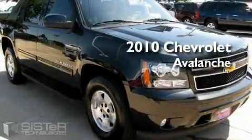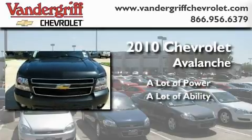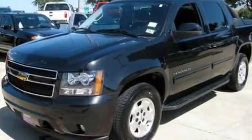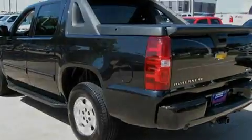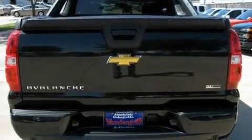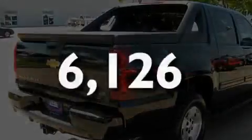This is a 2010 Chevrolet Avalanche. Its top features and packages include a sunroof, heated front seats, heated side view mirrors, a rear parking aid, a premium sound system, satellite radio, a low tire pressure indicator, a traction control system, and this vehicle has fewer than 7,000 miles on the odometer.